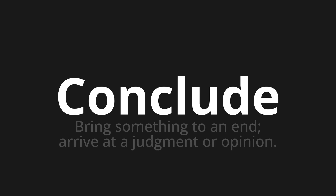Welcome to this pronunciation video. Today we will be focusing on a new word that you might find challenging or intriguing. So let's dive into today's word: Conclude — which means bring something to an end, or arrive at a judgment or opinion.